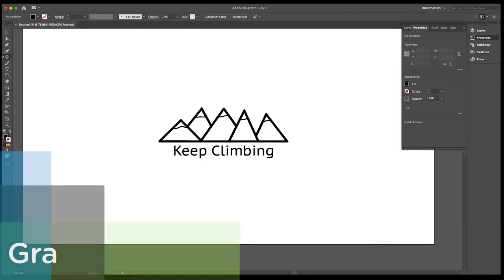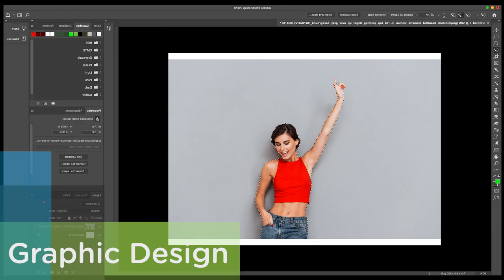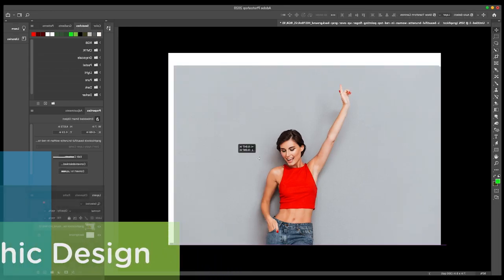When working on graphic design, we use Adobe Illustrator and Photoshop along with our own creativity to develop a fresh, unique look. To combine our video production and audio production skills, we use Adobe Audition and Premiere Pro.